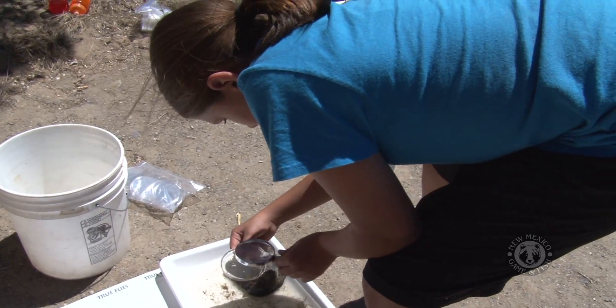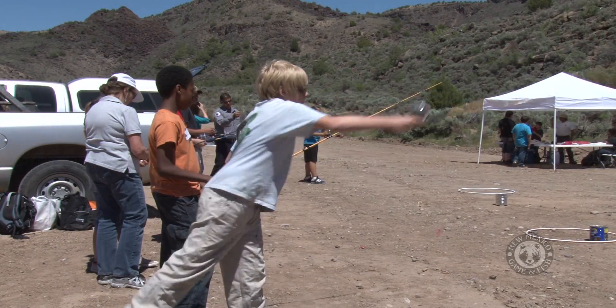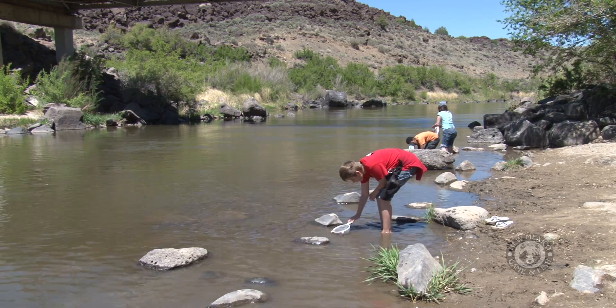It's all part of the Trout in the Classroom program, which has a curriculum that teachers and students can use. We have some stations here today to help the kids enjoy their day after they release their fish. They're learning how to cast, they're learning about fish food in the river, and the different insects that live in the river.